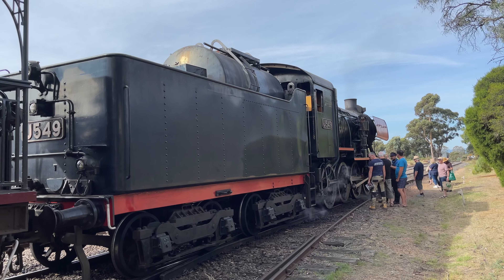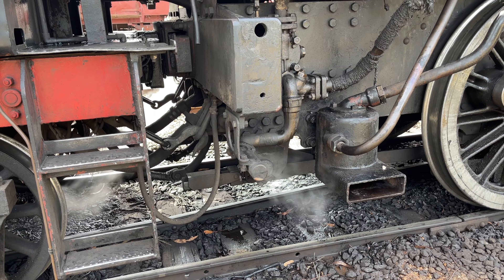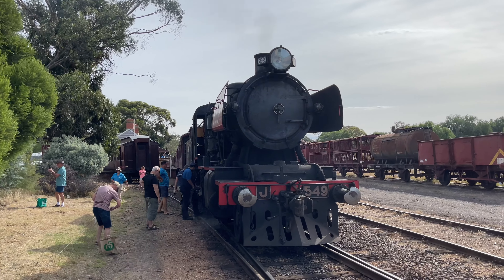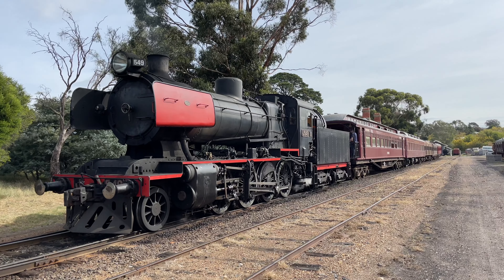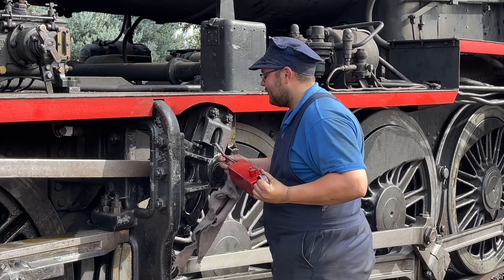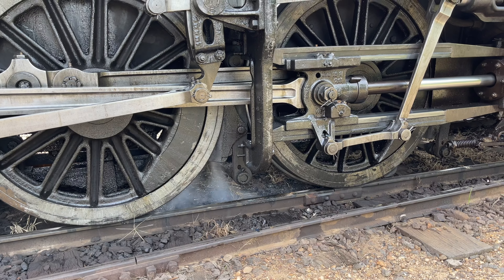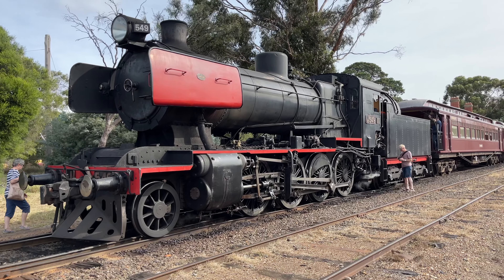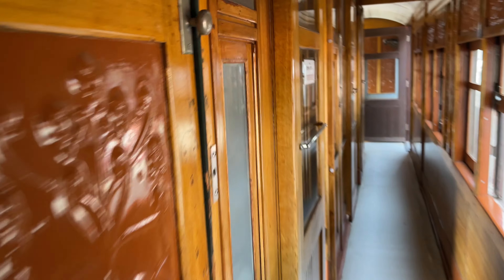Now we're back at the station, and there's a chance to take a closer look at our J-class engine — she's certainly a beauty. Today's loco is oil powered, although half of the Victorian Railway's J-class fleet was coal powered. The volunteers prepared the engine for the return to Castlemaine. This loco remained in service until 1972 and was stored in Ararat until it was sold to the Victorian Goldfields Railway in 1979.